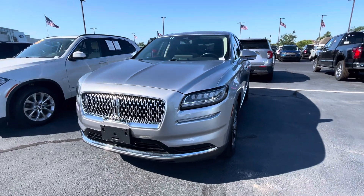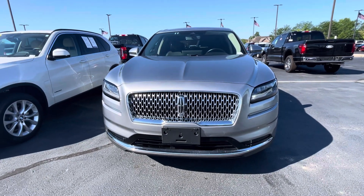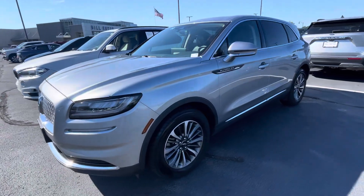Hello, this is Rick with Bill Estes Ford and this is a look at the 2023 Lincoln Nautilus you expressed interest in. I'm going to take a quick walk-around video of it for you and show you around the vehicle.